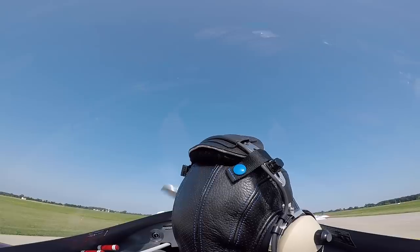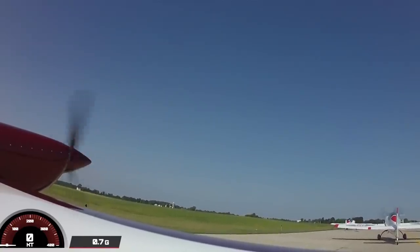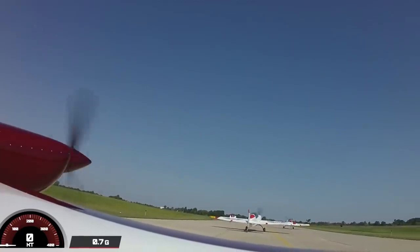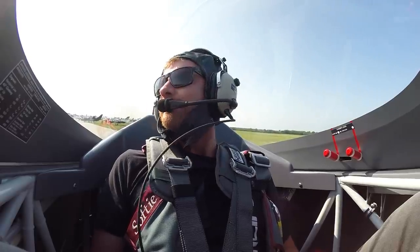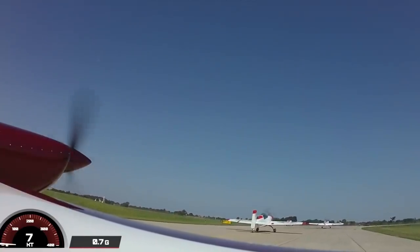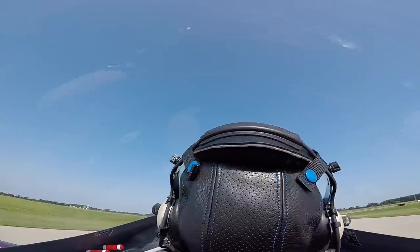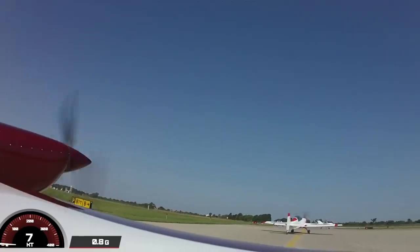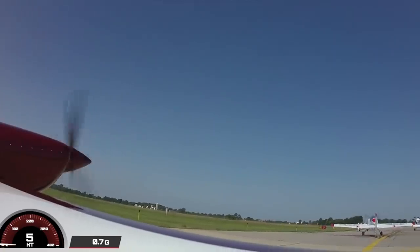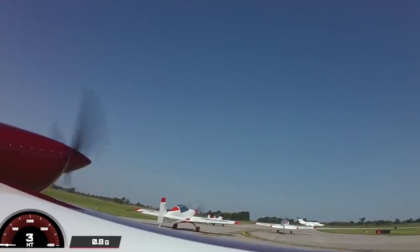Jerry's full-time job is flying 777s for United out of Chicago as a line check airman. This airplane is an Extra 330LX, which is 100 pounds lighter than the other airplanes and has 15 more horsepower. So you've got a lot of power to do your maneuvers, and it has a little better vertical than the other guys because it's lighter.